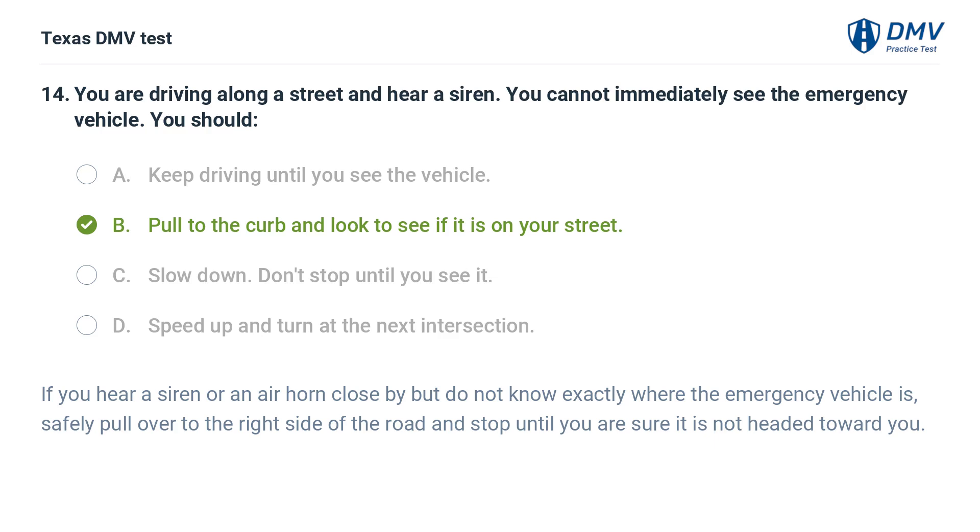The correct answer is B. Pull to the curb and look to see if it is on your street. If you hear a siren or an air horn close by but do not know exactly where the emergency vehicle is, safely pull over to the right side of the road and stop until you are sure it is not headed toward you.